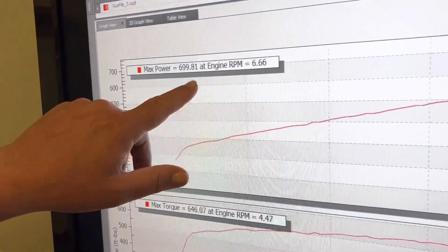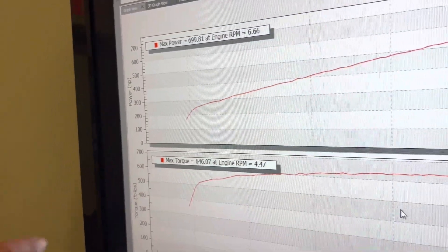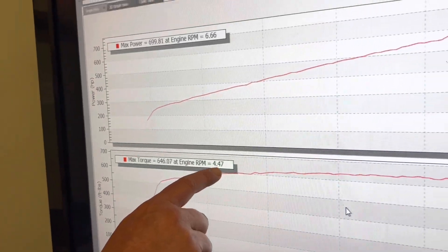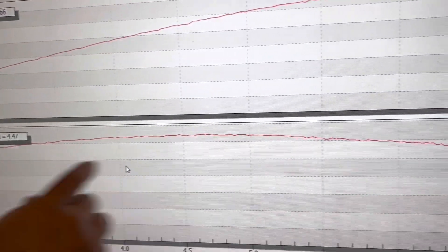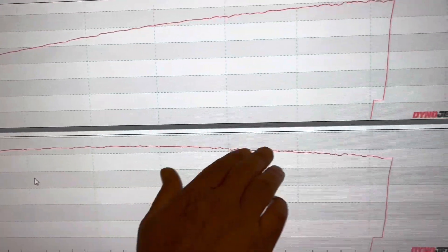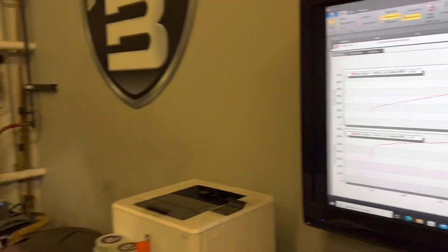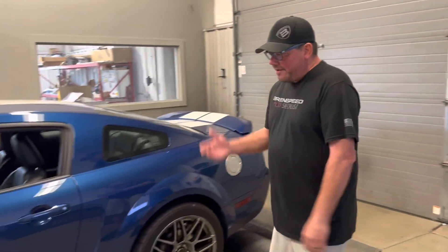699.81 real horsepower, peaking at 6,600 RPM. Torque — this is what I love — 646 lb-ft, peaking at 4,400 RPM. Over 3,500 RPM this thing is over 600 across the board. Killer car on the street. This thing is going to be awesome. Like I said, 11,000-mile 2007 GT500 — killer car, I like it a lot.